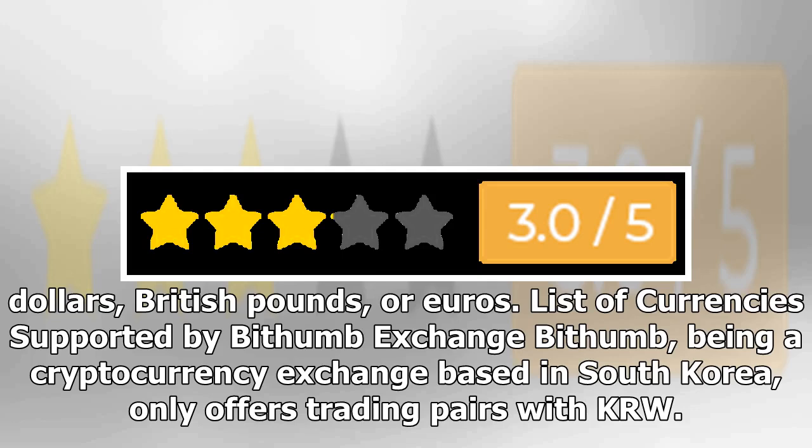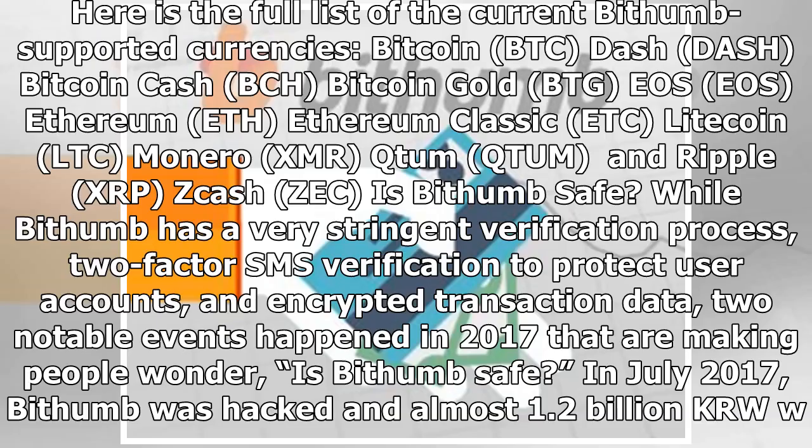Bithumb, being a cryptocurrency exchange based in South Korea, only offers trading pairs with KRW. The current list of Bithumb-supported currencies includes: Bitcoin (BTC), Dash, Bitcoin Cash (BCH), Bitcoin Gold (BTG), Ethereum, Ethereum Classic, Litecoin (LTC), Monero (XMR), Qtum, Ripple (XRP), and Zcash (ZEC), among others.